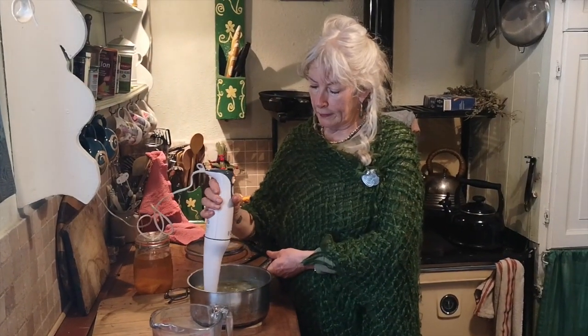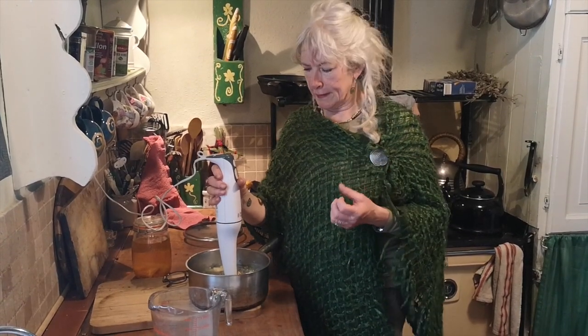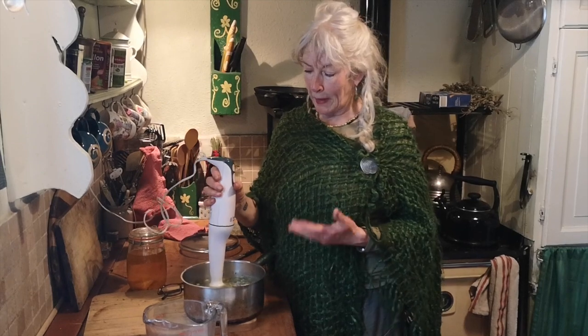I'm going to blend this now and make a lovely smooth soup. But before I do, I'll just say nettle makes a really lovely, tasty, fresh pesto with a lot of vim in it. You could also juice nettle — if you make a juice in the morning, it would be a great addition. And you can also pan fry it or wilt it over the heat just as you would spinach, because when you do that, you lose the sting.